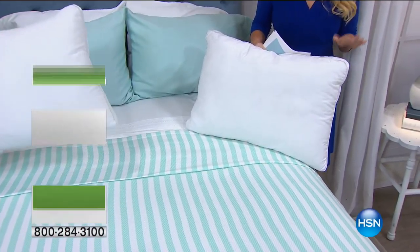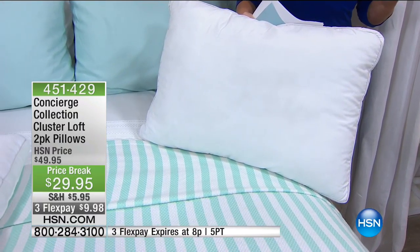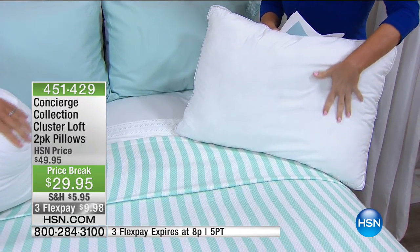A lot of you are still on board for our mattress pad — best price ever, only one in Egyptian cotton, free shipping. FlexPay expires in just about 45 minutes, so bear with us. But now, we have Cluster Loft.